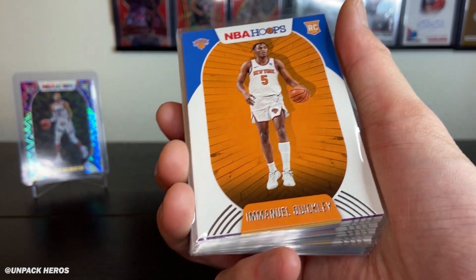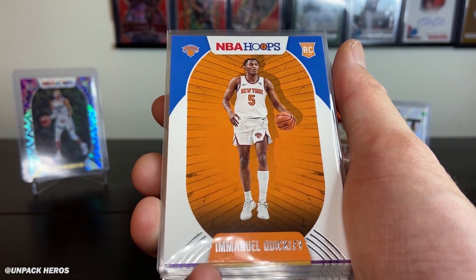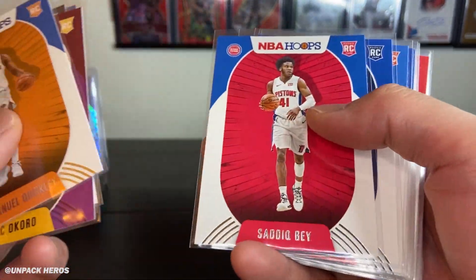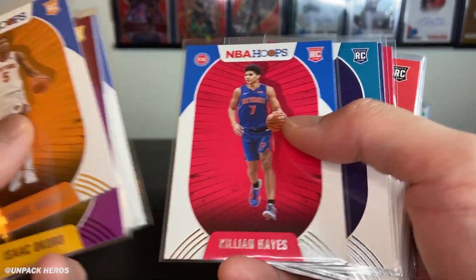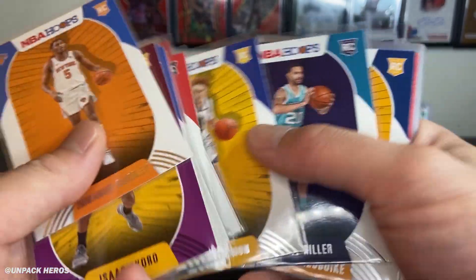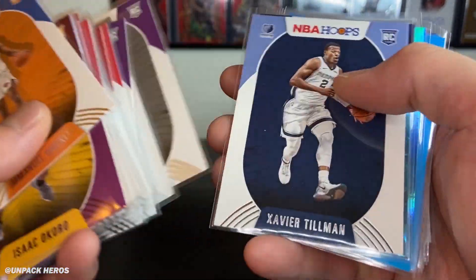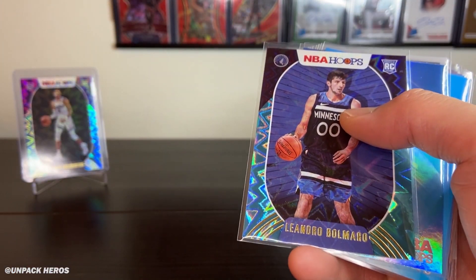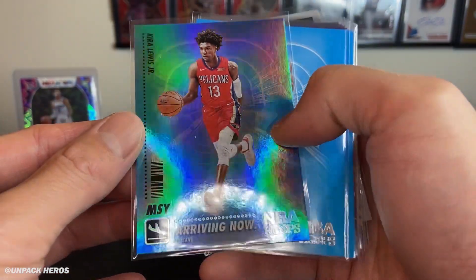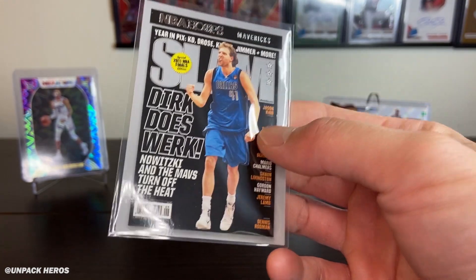That was actually a pretty fun break opening some NBA Hoops fat packs. Let's do a quick recap of the hits and highlights — the rookies we hit this break. We got Emmanuel Quickly, RJ Hampton, Anthony Edwards, and then a bunch more rookies: Killian Hayes, Niko Mannion. Here are some of the parallels we hit, and the Kira Lewis Arriving Now.